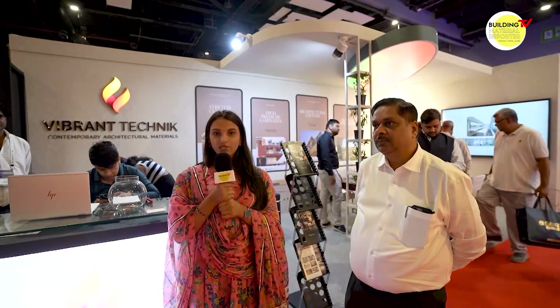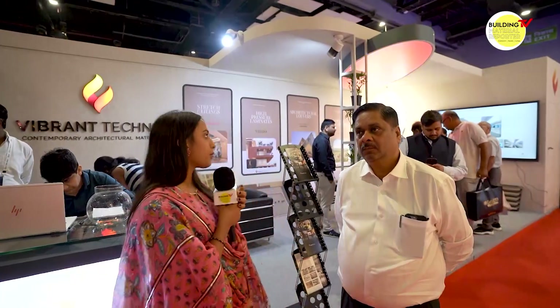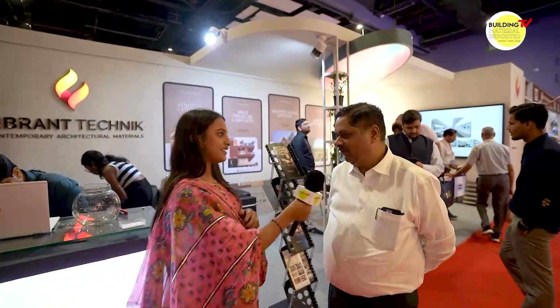Hello, Namaskar. I am Komal Jha and you are watching Building Material Reporter. Today, Sanjay Ji is the owner of Vibrant Technique. If you talk about Vibrant Technique, you will get to see different products here. How are you, sir? All well. Can you tell me about your company?